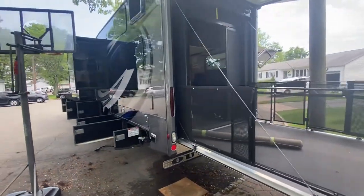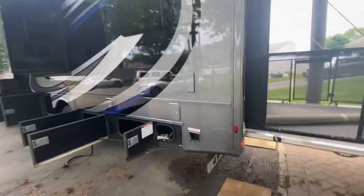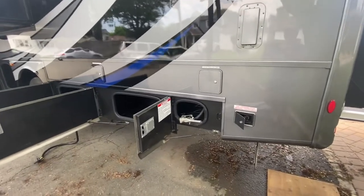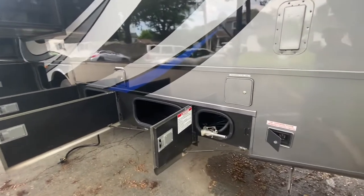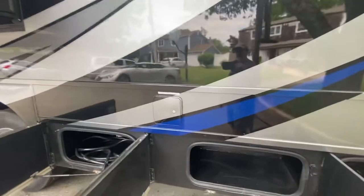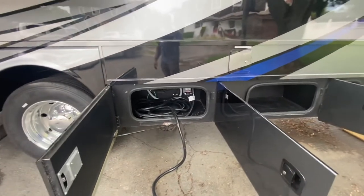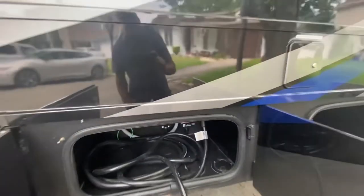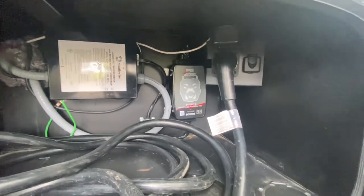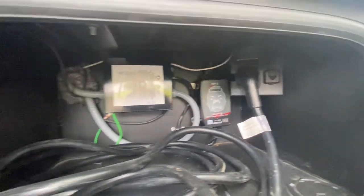This vehicle has a separate 30-gallon auxiliary tank with its own gas pump, so if you need gas for your toys in the morning, you just go. More cargo. 80-gallon fuel capacity. Here's your 50-amp hookup. I added a 50-amp smart surge protector, hardwired. There's also a coaxial cable hookup in here as well.